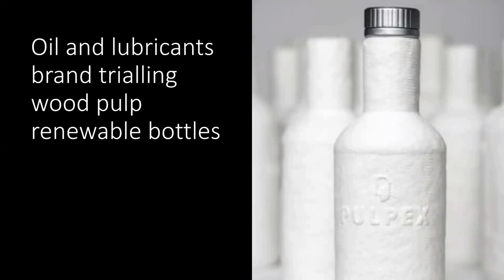Castrol, the UK oil and lubricants brand, has announced a partnership with Pulpex, whose technology uses wood pulp and 100% renewable materials to make sustainable packaging. One of Castrol's goals under their Path360 sustainability initiative is to reduce plastic use by 50% by 2030. Castrol are the latest major company to join the Pulpex Consortium. Pulpex have calculated a 90% carbon footprint improvement for pulp compared to glass, and 30% against PET, whilst also removing plastic from the environment.